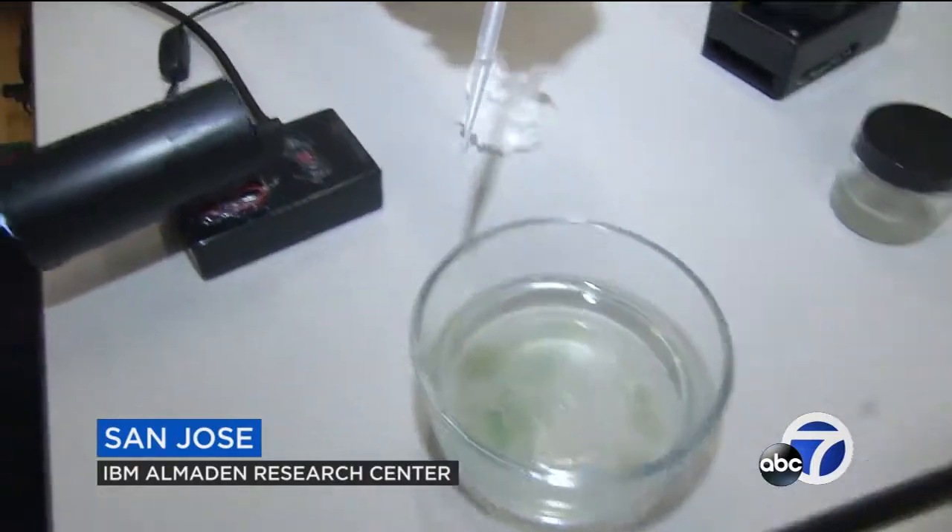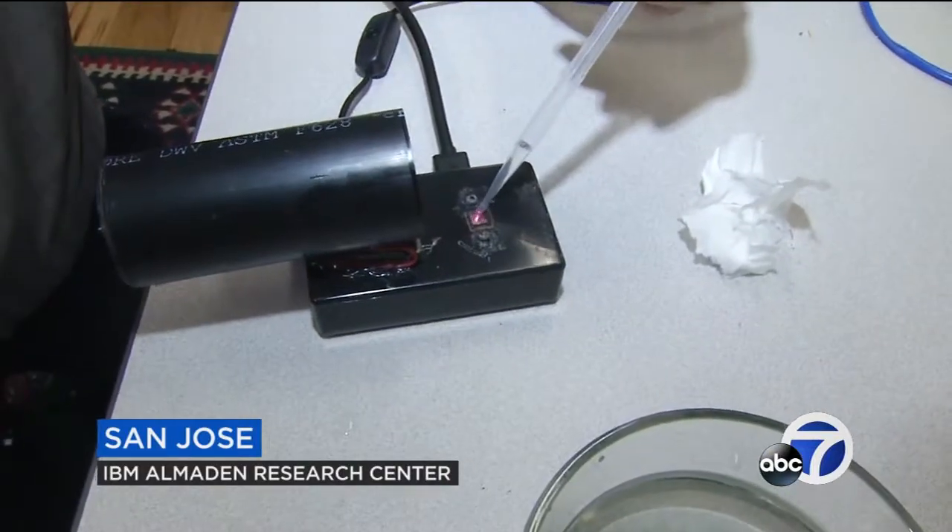Tom Zimmerman holds a long list of patents. His latest invention could become a major tool to track environmental change.